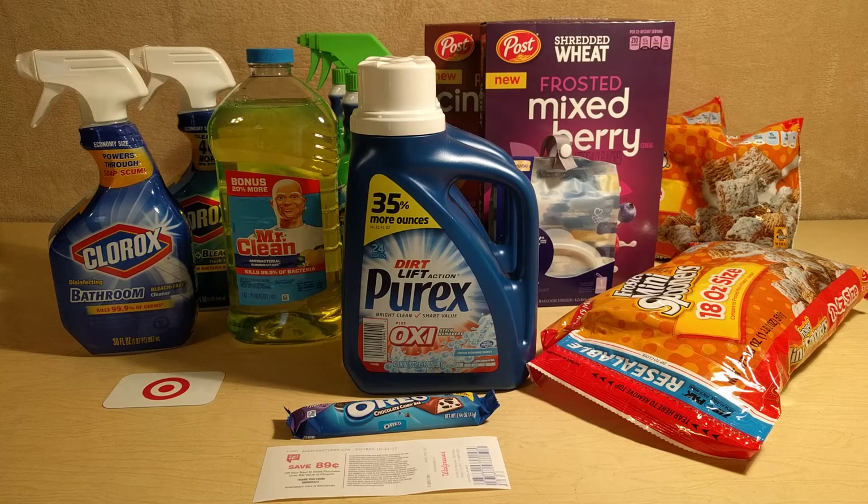So if you're new to my channel, in the description area below you can just drop that down and you'll find all the information on all the deals that I'm going to talk about on this video. It'll have what store I got it from and also where to find the coupons that I used and what rebates I used from my phone apps. I'm going to be using Ibotta, so if you guys are not a member and would like to join my team, you can click on the link below to sign up for an account.